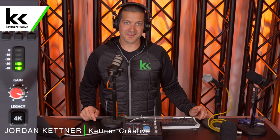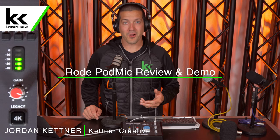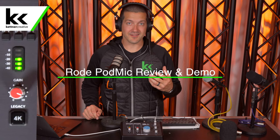Hi, I'm Jordan from Kettner Creative. In this video, we're going to show you the Rode PodMic. The Rode PodMic is marketed as being a studio quality broadcast dynamic microphone that is designed for speech applications like YouTube videos like this one, podcasts, or video conferencing.